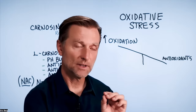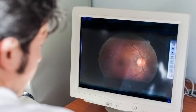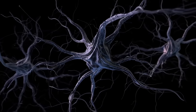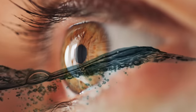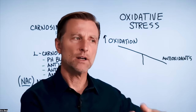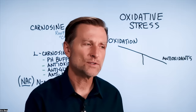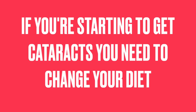Sorbitol doesn't just end up in the lens — it also accumulates in the retina, in the cells that make myelin in your nerves, and it pulls in fluid to the eye, increasing pressure as in glaucoma. So when people get cataracts, they often also have glaucoma and macular degeneration. Right off the bat, if you're starting to get cataracts, you need to change your diet and get rid of sugar immediately.